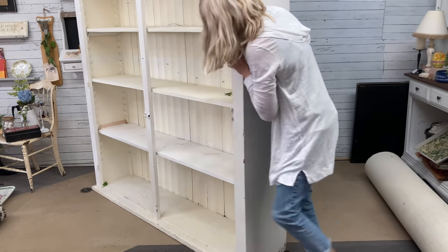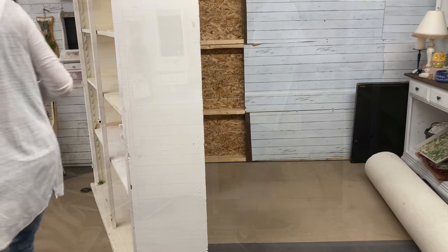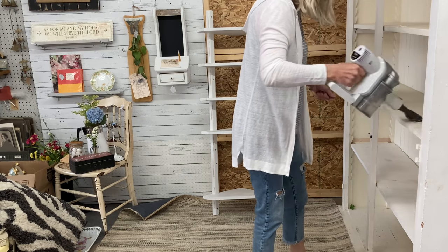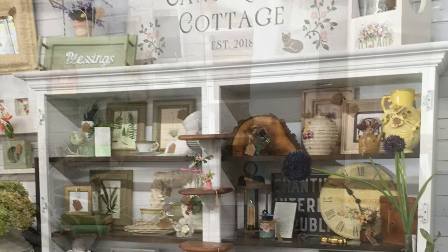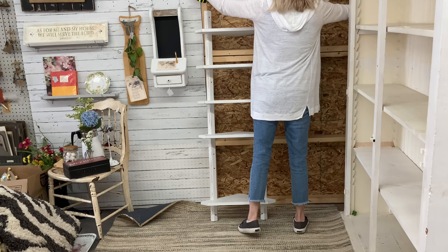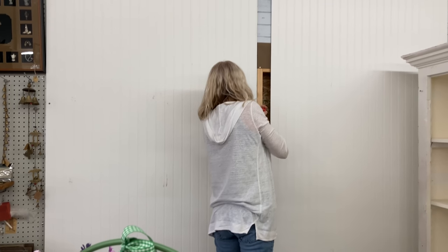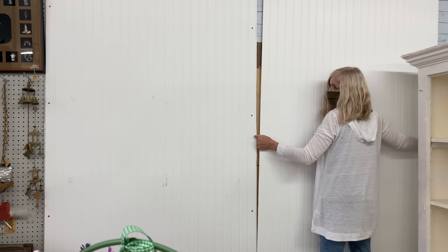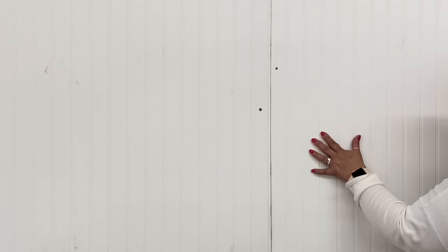If you want your merchandise to look high-end, it needs to be displayed on beautiful furniture. Because I'm downsizing, I won't have room for as much furniture as I did previously. I have eliminated the large hutch that you saw at the end of my larger booth. Here I am measuring for some new beadboard paneling that I'm going to use to create my new wall. I have pretty limited construction skills, but I could handle this. I merely purchased two 4-foot by 8-foot pieces of paneling and attached them to the studs using wood screws.